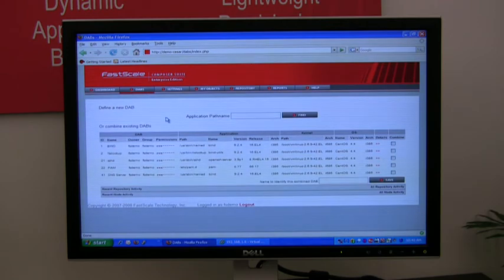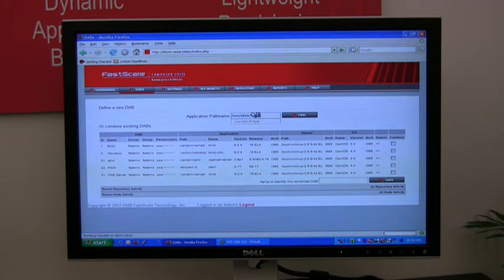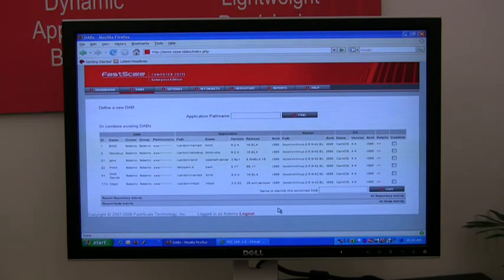First, you select your DABs — the applications that are available to you. You type in the new application you want to run. It's going to search the repository and find all available applications and all available versions of that application. You select one and select the operating system kernel that you want to run it with, then give the object a name.